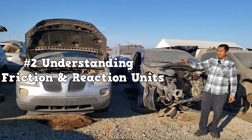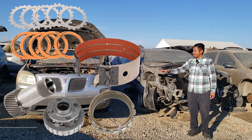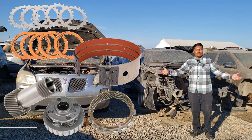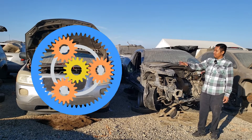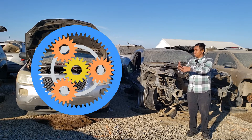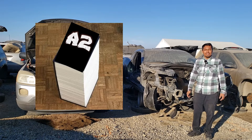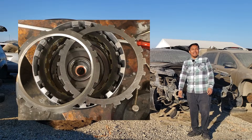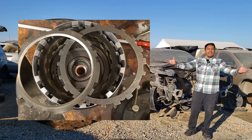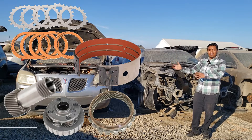Number two: understanding friction and reaction units — clutch packs, bands, members of the planetary gear set. These are some of the internal components of the automatic transmission, and I knew nothing about them. You'll learn the different combinations of the planetary gear set and how a member is held in order to get a specific output. This information is usually enough to scare a couple of people away. I was basically thrown a whole book of information at once, and then tasked with rebuilding a clutch pack. It looked like I had a piece of super advanced alien technology in front of me — I didn't even know where to begin.